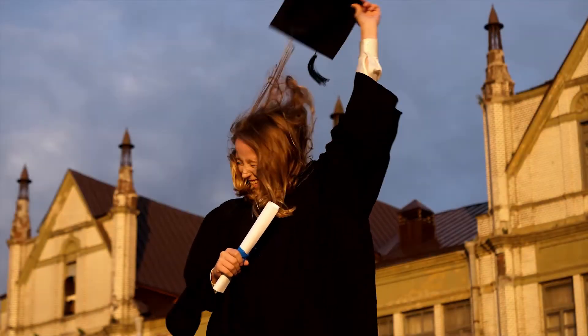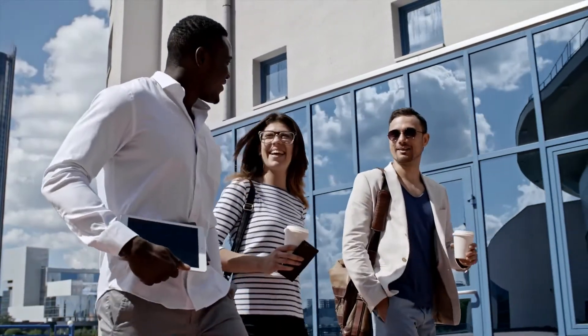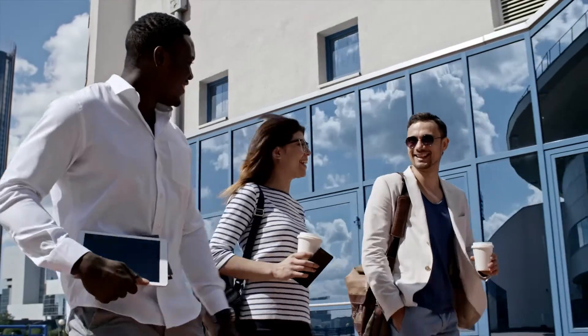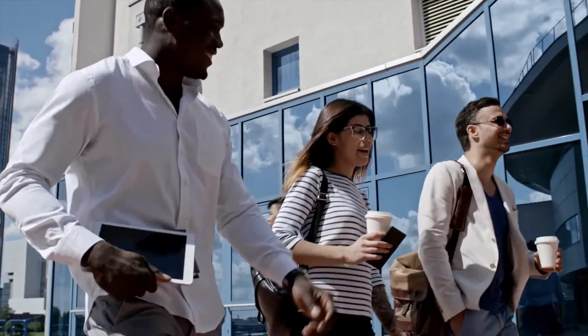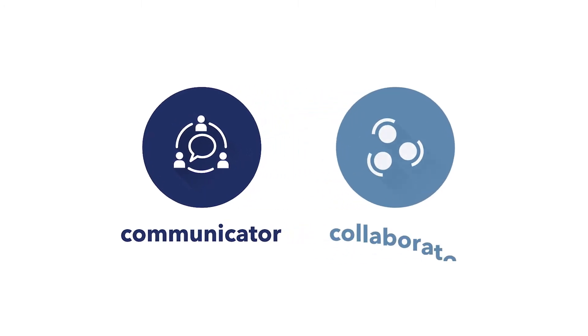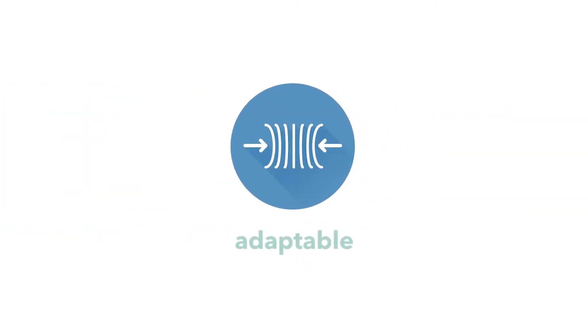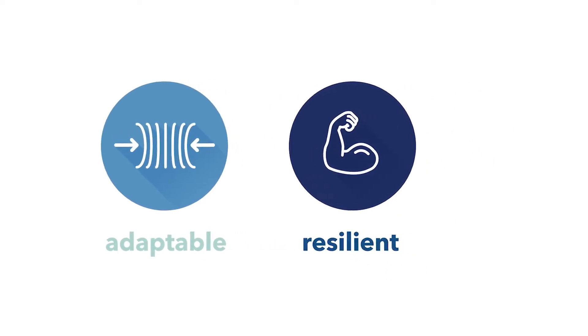Getting ready for life means so much more than getting good exam grades. To keep up with our rapidly changing world and stand out from the crowd, students need leadership skills. That means being a great communicator, a great collaborator, someone who is adaptable, resilient, creative.